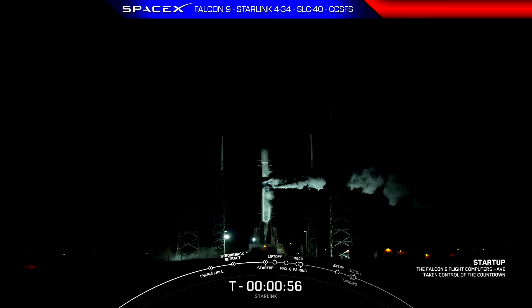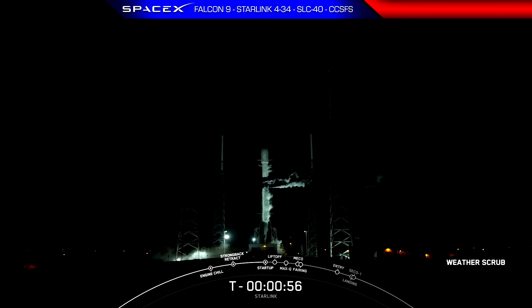Hold, hold, hold. Launch report auto is running. This will be a scrub for tonight's launch attempt. Let's go ahead and set up for a 24-hour recycle — next attempt Saturday evening. We are standing down yet again from today's launch attempt due to bad weather conditions. The vehicle and payload remain in good health, and our next launch opportunity is Saturday, September 17th at 8:43 p.m. Eastern Time.